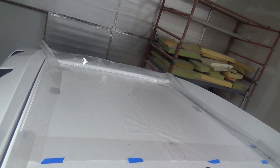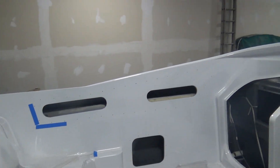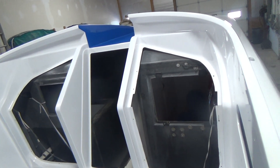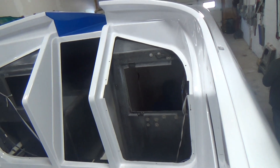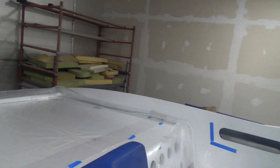There'll be a big sun pad across the back there. We'll be doing all the interior, the side bolsters, and you come along the front side — that'll all be upholstered as well. Down inside, the cabin is very large. There'll be cushions for sleeping and things of that nature.